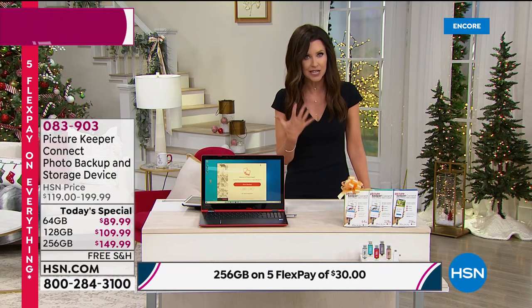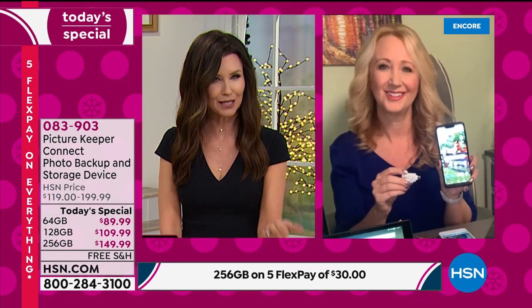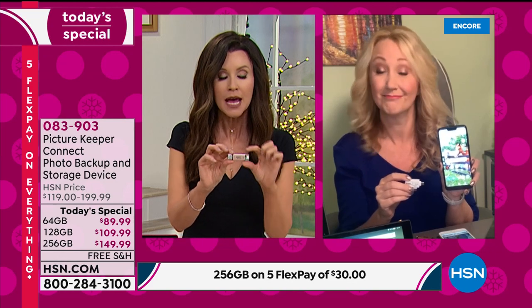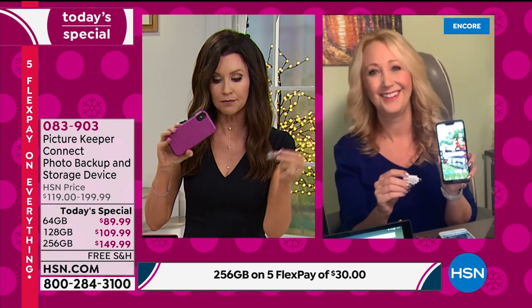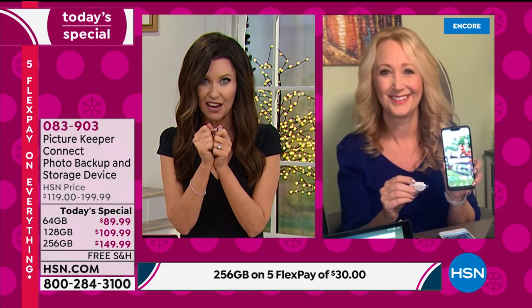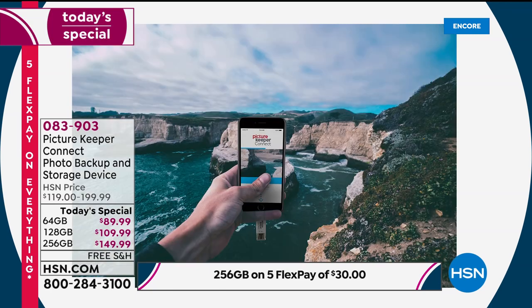I gifted the 64 gig to my dad a few years ago and he loved the fact that he could store pictures right on the Picture Keeper Connect. You can use it as a transport — plug it into your phone, then into your computer, empty it out, put it in another phone, and keep reusing it. Or you can use it as a safe, which I suggest especially with the 256 gig — use it to safely protect those photos and contacts. Keeping it on Picture Keeper means if something happens to your computer, you still have that extra copy.